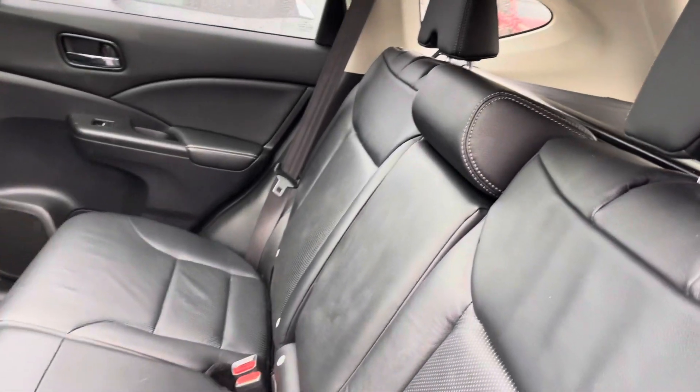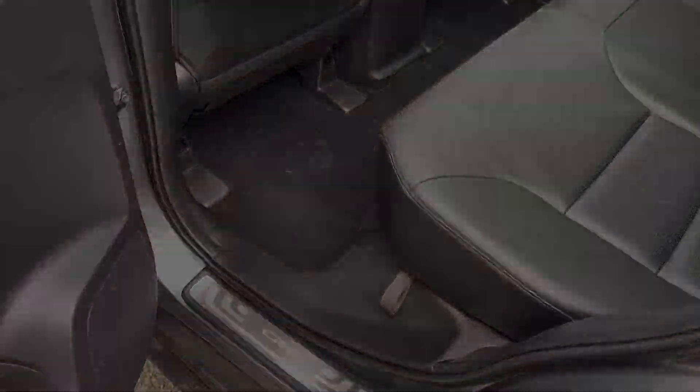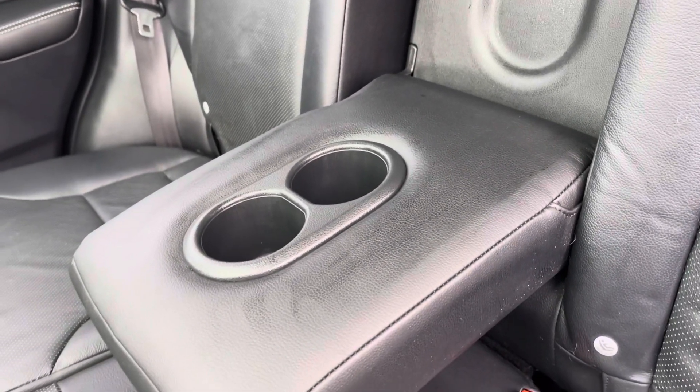Heading into your rear interior now, you've got a lovely black leather upholstery — it's very luxurious looking and feeling. You've got ISOFIX points available in the rear seats for those with small children, as well as a drop-down black leather armrest with cup holders included.